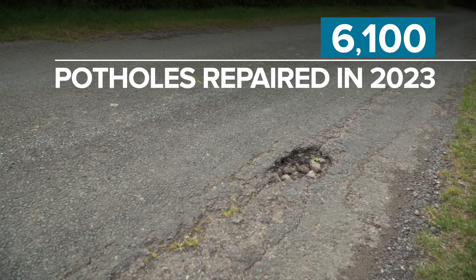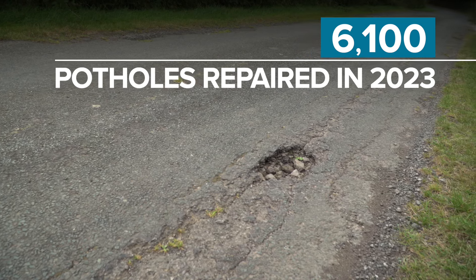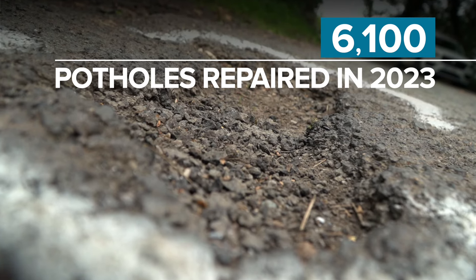Last year we repaired over 6,100 potholes, but we received many more reports, which we inspected. Potholes are formed by surface cracks, water and traffic. Small surface cracks form and expand over time because of traffic.